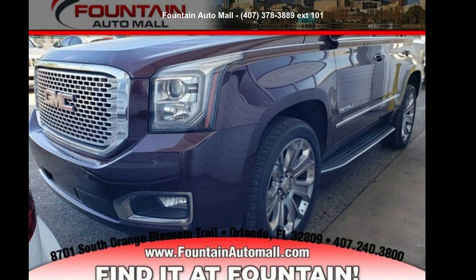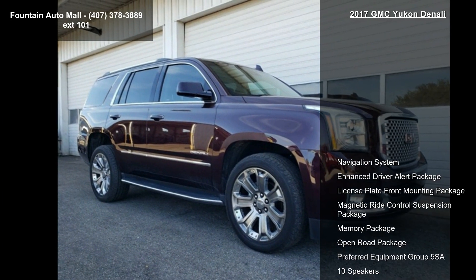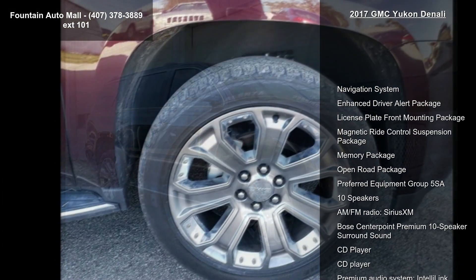Arrive in style with this GMC 2017 Yukon Denali. If you are looking for a first-rate auto, this one could be yours today.